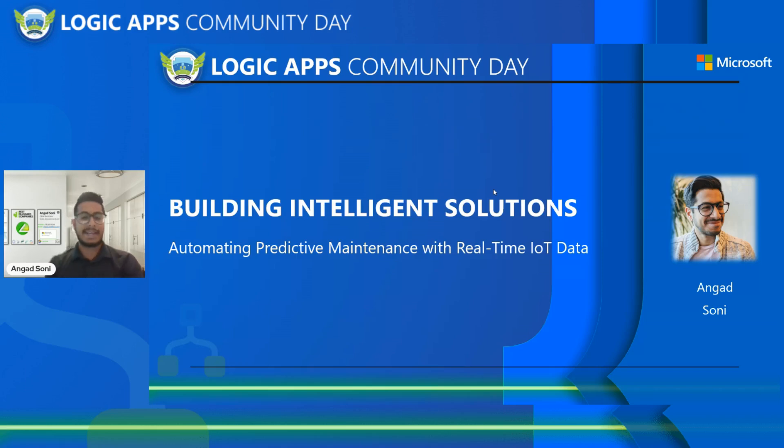Hi, welcome everyone. My name is Angat and today we will be starting a Logic App session around building intelligence solutions, specifically looking at automating predictive maintenance with real-time IoT data and how Logic Apps can really help us orchestrate and set up the entire process from an end-to-end standpoint.